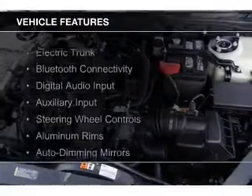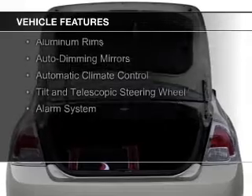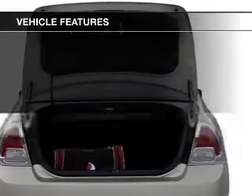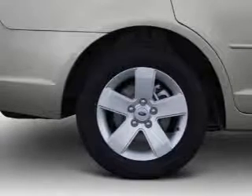The features include electric trunk, Bluetooth connectivity, digital audio input and auxiliary input, steering wheel controls, aluminum rims, auto dimming mirrors, automatic climate control, a tilt and telescopic steering wheel, and alarm system.